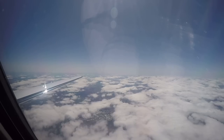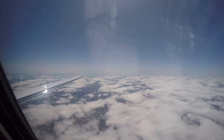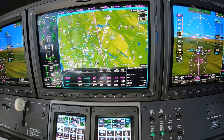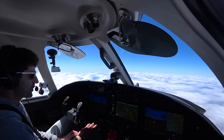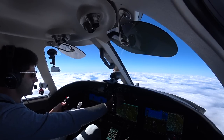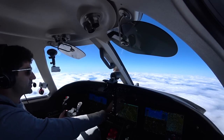ATC clears us: '2RF, climb to flight level 430.' '430 — climb and maintain 430, 2 Romeo Foxtrot, thank you.' Up at 43,000 feet you're burning about 800 pounds total. It's just nuts how efficient these airplanes are up high, and how not-so-efficient jets are in general down low. 43,000 feet is set.